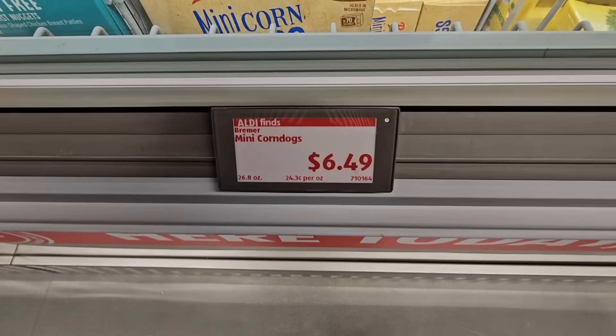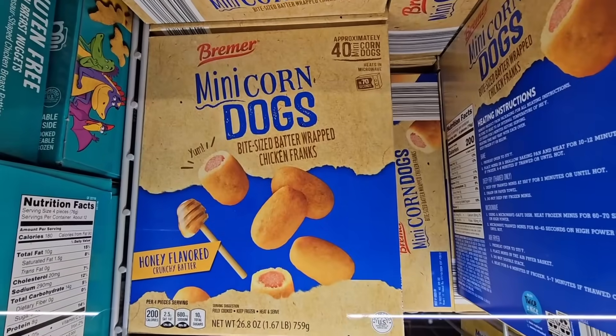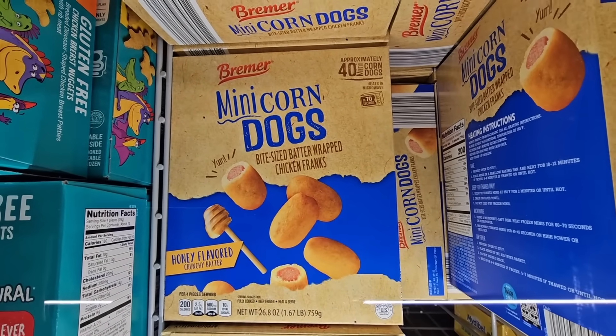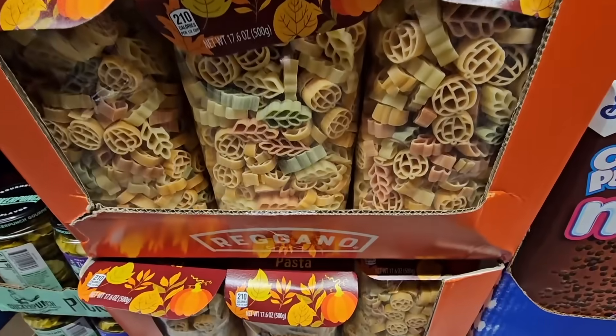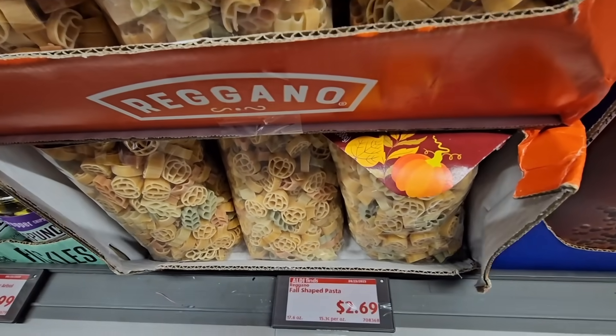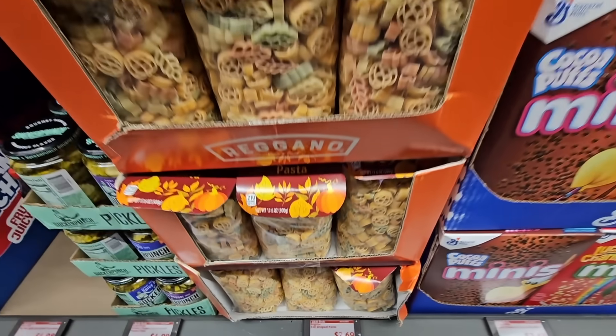For $6.49, the mini corn dogs — always fun for a little appetizer. These say chicken franks, which you don't see very often with mini corn dogs. Now we're going to search for some fall items.